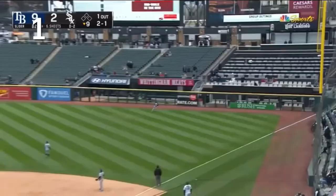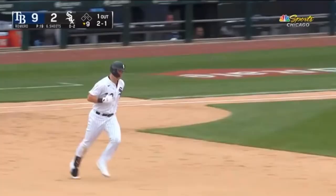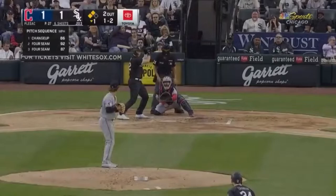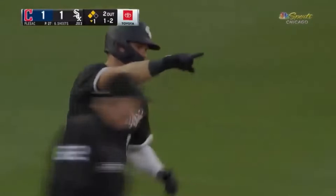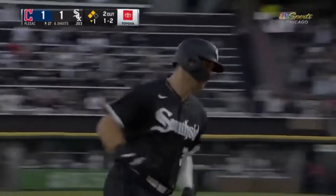Gavin powers this ball deep into right field to the warning track — and gone. Gavin Sheets decides to take out a little anger on the baseball and it's 9 to 3. Gavin hits a bullet to right field. This is gone. An absolute missile from Gavin Sheets.